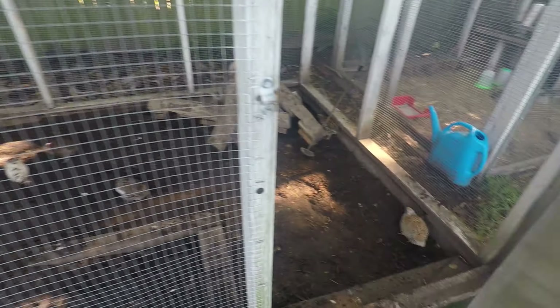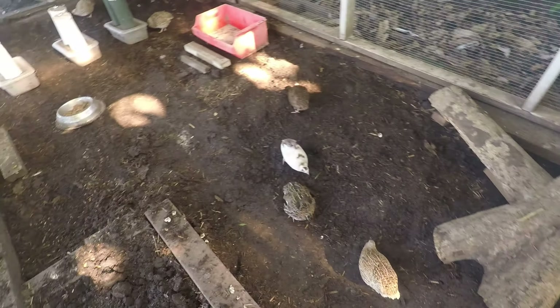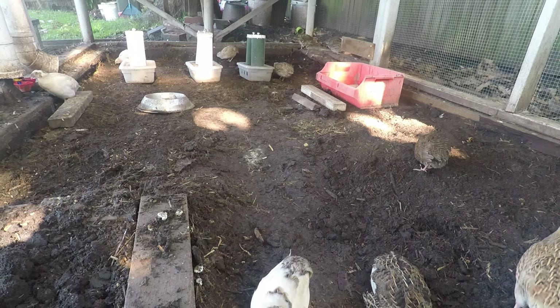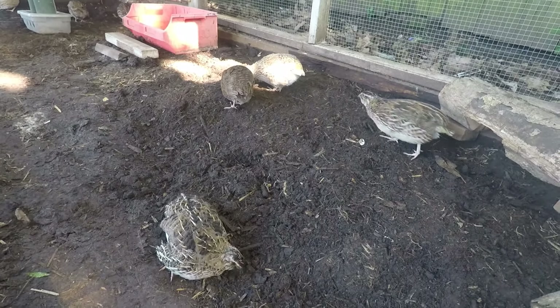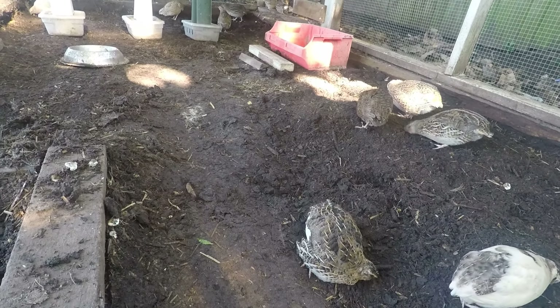I've cleaned out the cage and got rid of that waterlogged bedding. It's a lot cleaner now — it's still quite wet and it does smell, so I'm gonna leave it for a couple of days to dry out. But the quail will be fine; they're digging around finding worms and other bugs. I'll just let it dry and then put the bedding in.